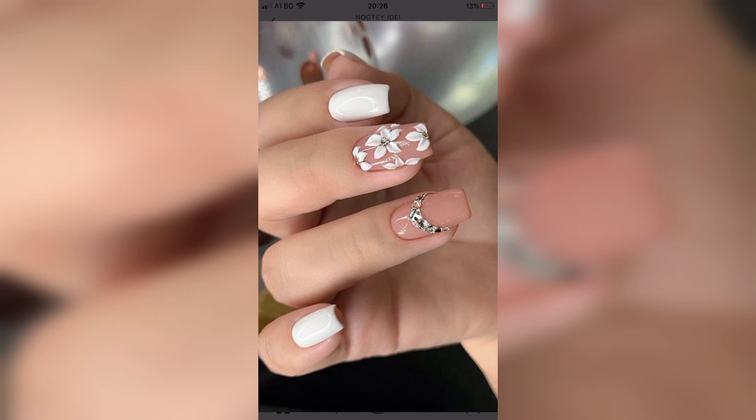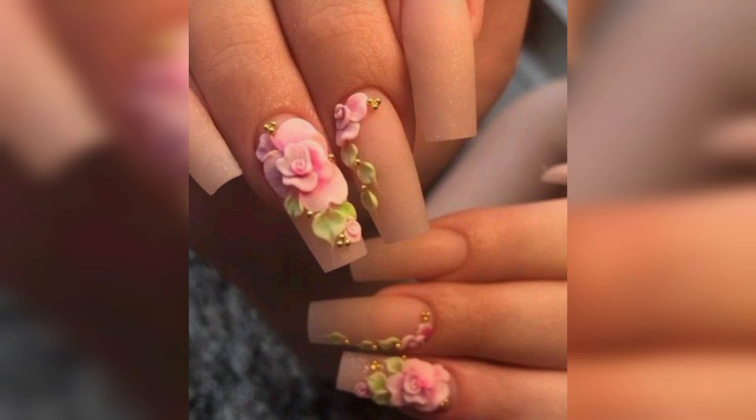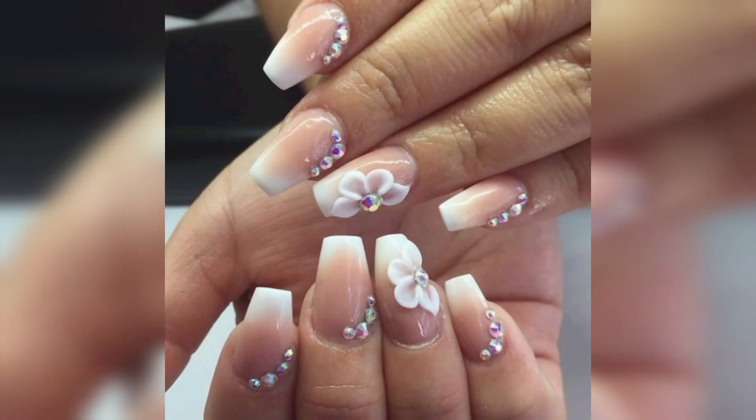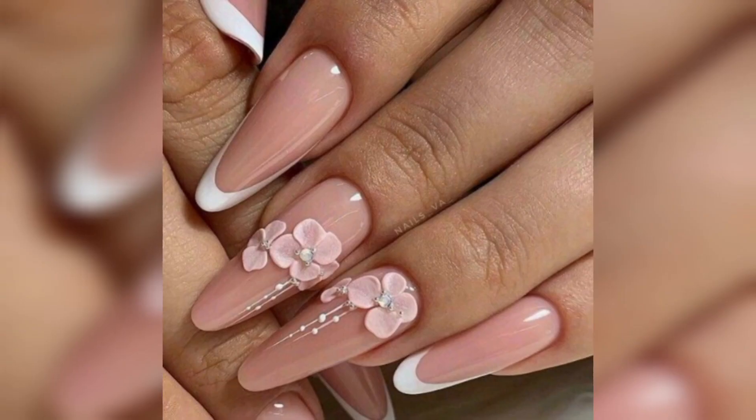I hope you all love these amazing collections, so please share this video with your family and lovely friends who want these types of 3D nail art ideas. Different people have different choices and love different types of colors, so in this video you will see different colors and unique designs. You can apply these designs on your nails for a more beautiful and gorgeous look.